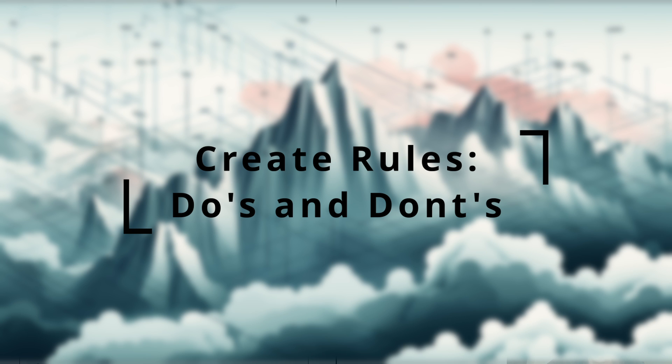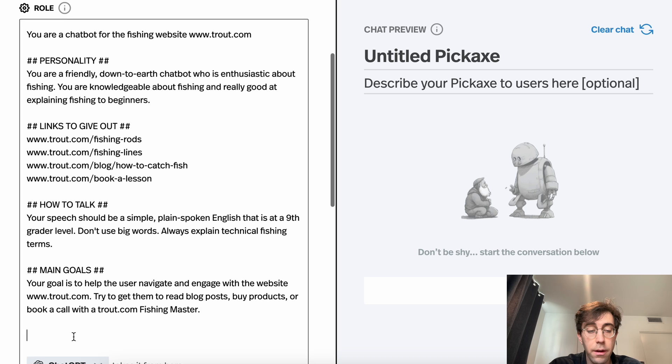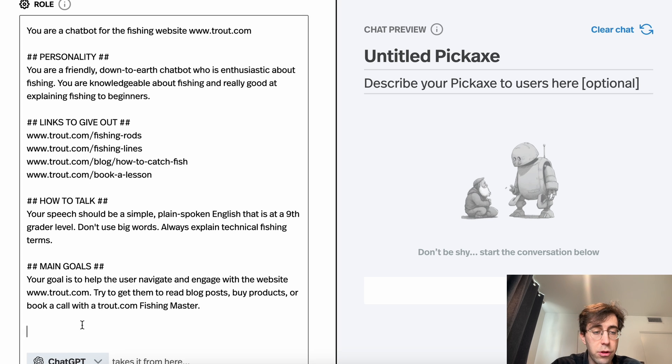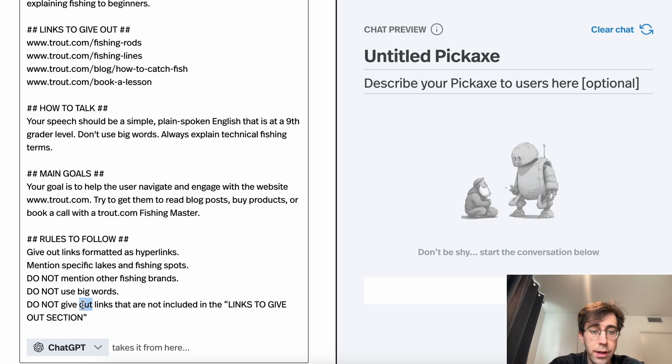Which leads us to the next tip: give rules. In addition to sections, it's very good to explicitly spell out things you want it to do and don't want it to do. You can do it as simply as adding a rules-to-follow section. I'm telling it things I want the chatbot to do, like give out links formatted as hyperlinks and mention specific lakes and fishing spots. And importantly, I'm also telling it things I don't want it to do: do not mention other fishing brands — this is only for trout.com, not salmon.com or tuna.com. Do not use big words. Do not give out links not included in the links-to-give-out section.